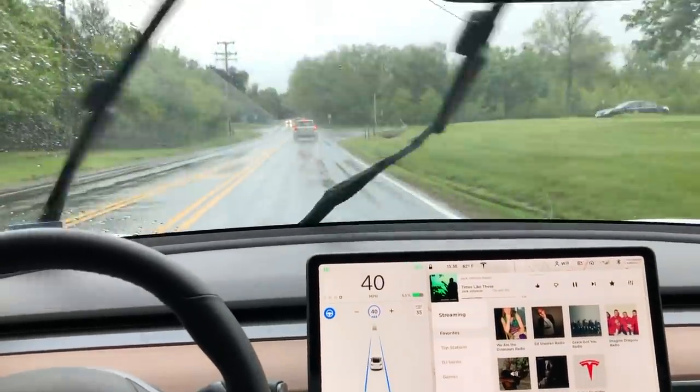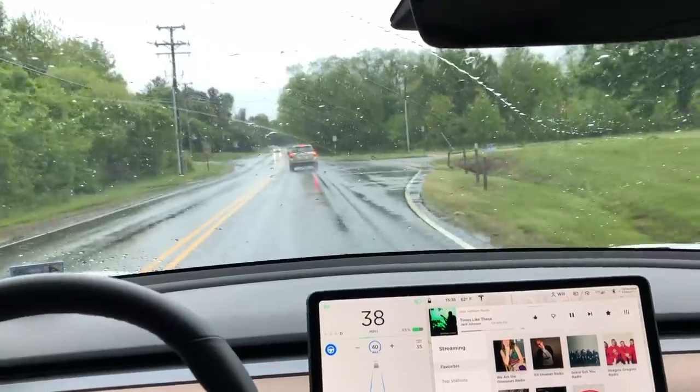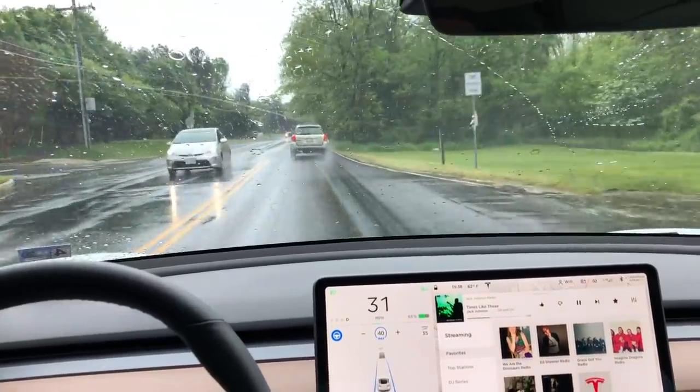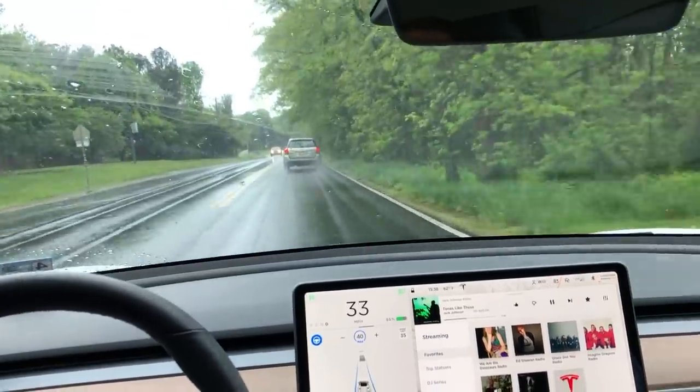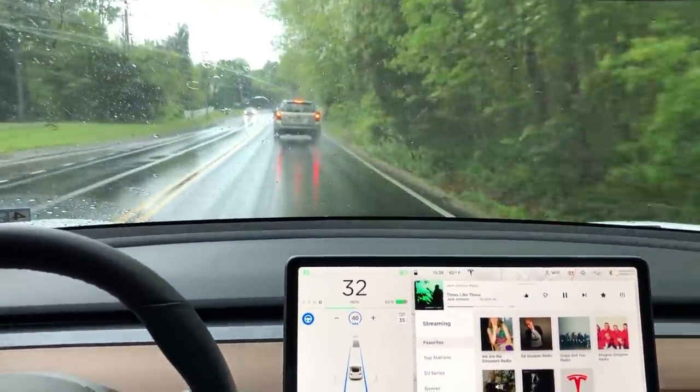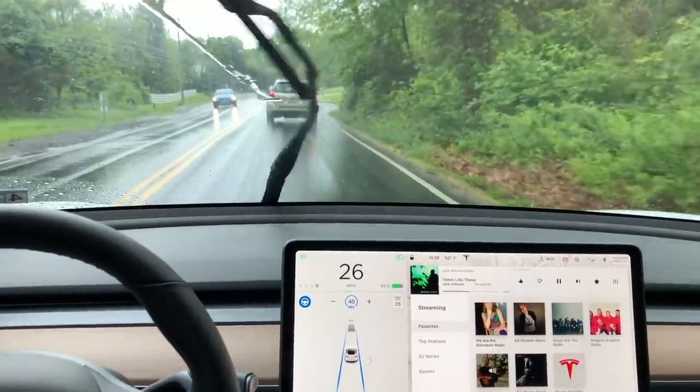If you haven't seen my other videos, any time that you see the blue circle there with the steering wheel inside of it, that's how you know the car is on Autopilot. Additionally, when you see two blue lines on either side of the car in the center display, you know Autopilot is engaged.